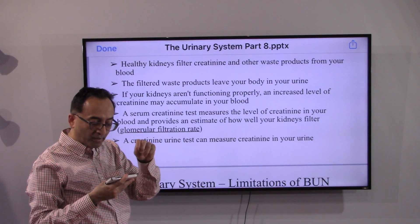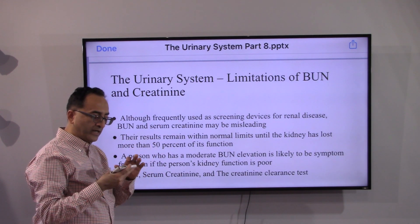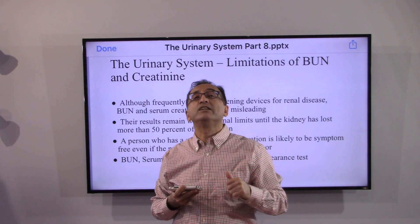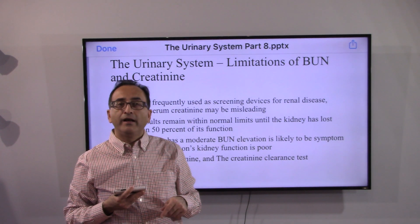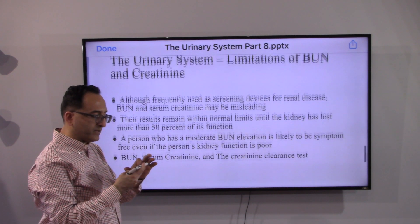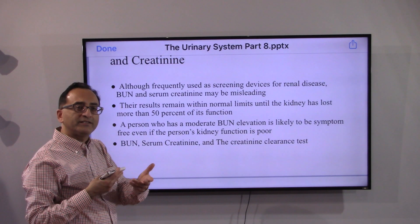Although frequently used as a screening device for renal disease, BUN and serum creatinine can be misleading. Both may remain normal even though 50% of kidney function is already lost. By the time you see abnormalities in serum creatinine, significant kidney damage has already occurred. Additionally, a person with moderate BUN elevation may be completely symptom-free, presenting an additional diagnostic challenge.